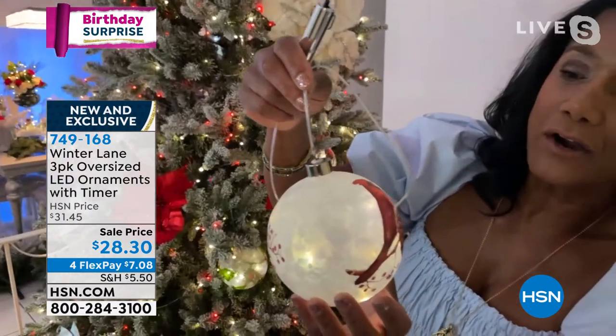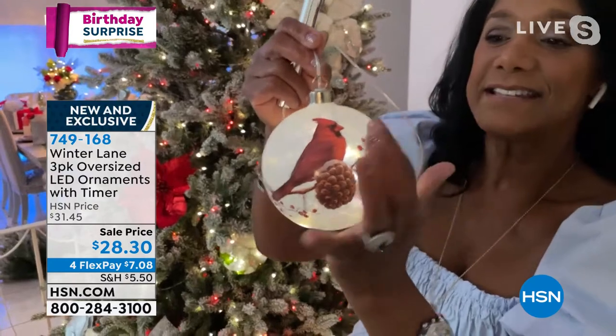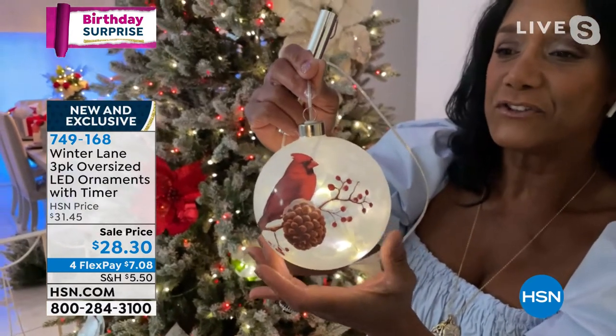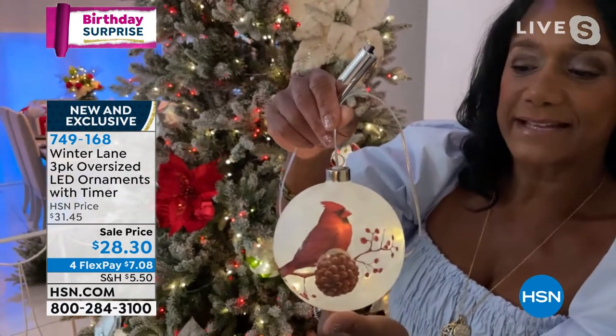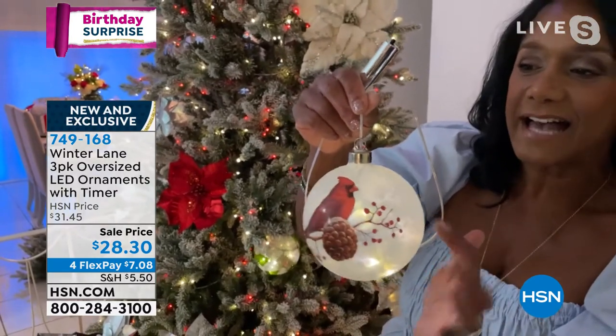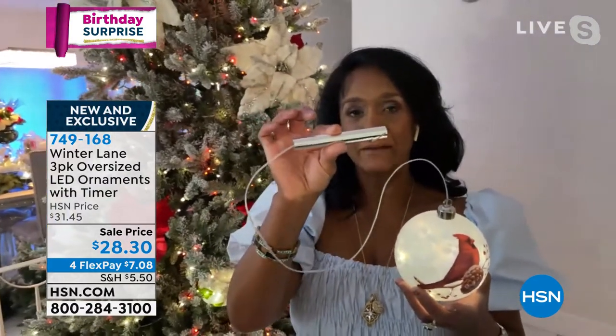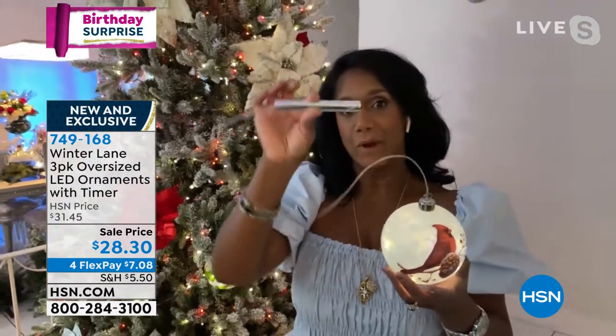They are glass and they have a snow etching going on. You can see the cardinal — it has a decoupage feel to it where the cardinal is on the front and back. There are seven super bright LED lights inside, and then you pop in two AAA batteries — the little tiny ones.